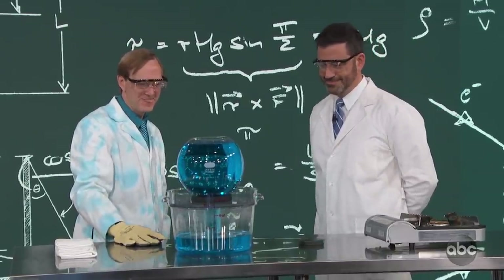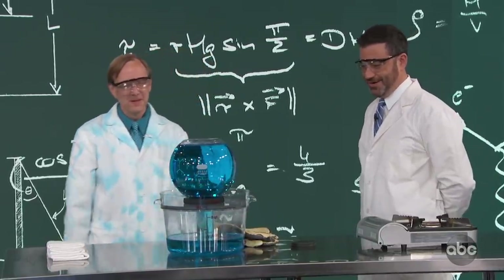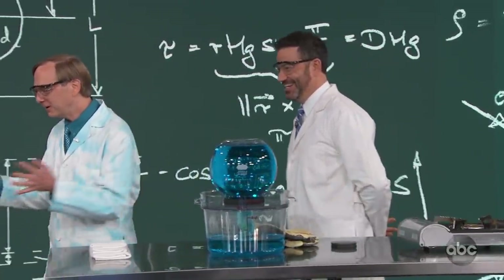That's incredible. I don't know how much it spreads out. To me, the explosion part was more interesting. All right, come over here. We're going to do a little physics demo.